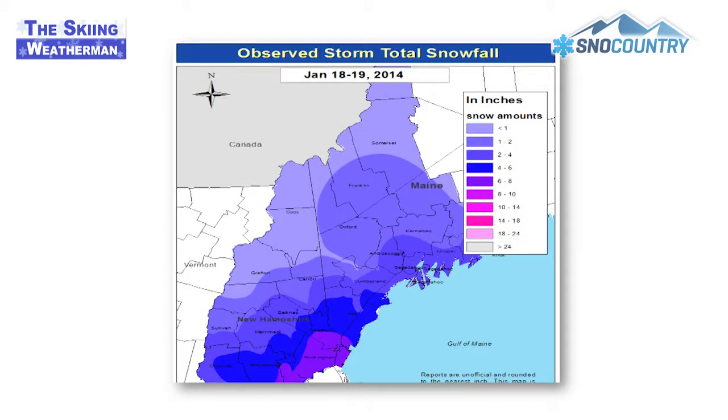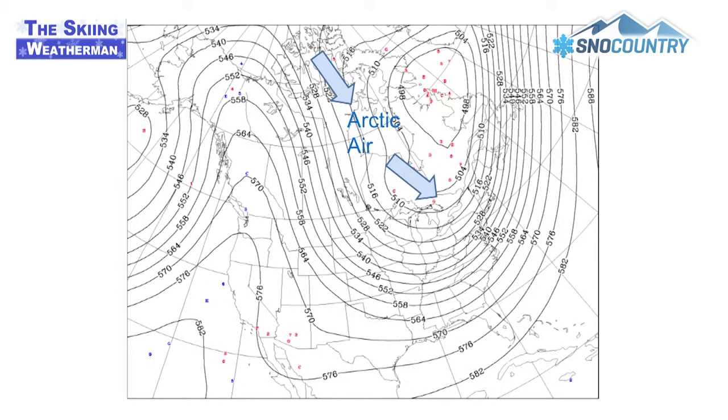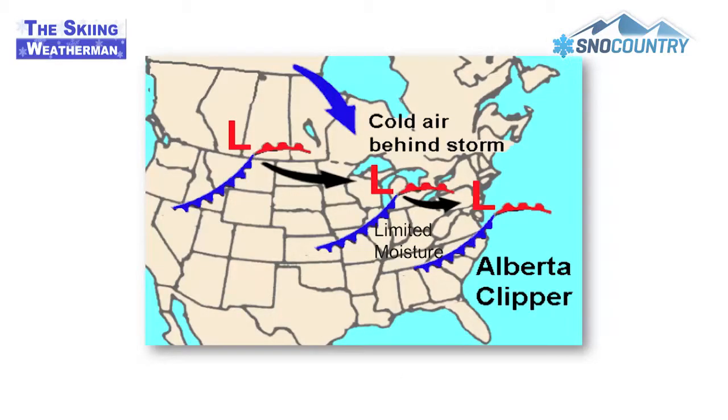This week's storm dropped most of its snow within 50 miles of the coast, as these maps show, so only a handful of ski areas really benefited. In this pattern, the push of arctic air can be too strong, which suppresses the storm track to the south. The same general jet stream configuration of a western ridge and an eastern trough will remain in place for the next week or so, and new snow in the mountains will be on the light side, generated for the most part by moisture-challenged Alberta clipper lows.